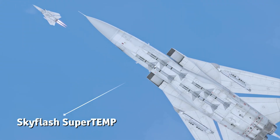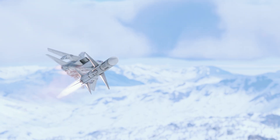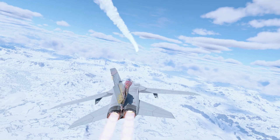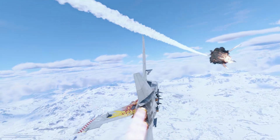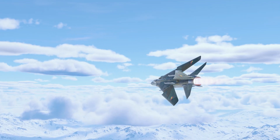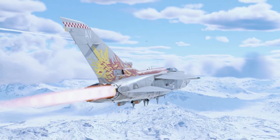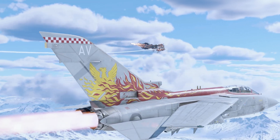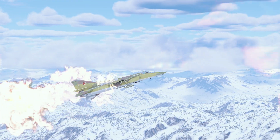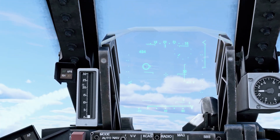Next is the British SkyFlash SuperTemp, distinguished from the standard SkyFlash by its dual-mode solid-fuel engine. It achieves primary acceleration in the first stage, ensuring rapid speed build-up, while the second stage conserves fuel to maintain speed. Thanks to this, the missile's effective range is significantly better than previous models. Its top speed exceeds Mach 4 under ideal conditions, making it well-suited for medium-range engagements, with a maximum G-force capacity of 25G.